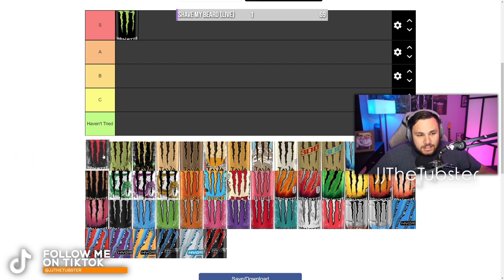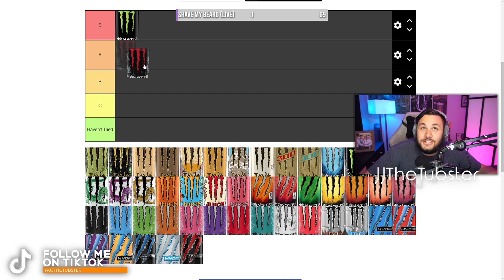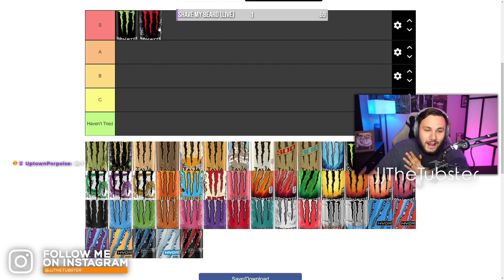Next we're going to go with Assault — this is the red-looking Monster. I'm not going to lie, I don't really know what this one tastes like specifically, it just tastes really good. We're going to say S tier again. I do love this Monster — I get this one occasionally when I see it in the stores.